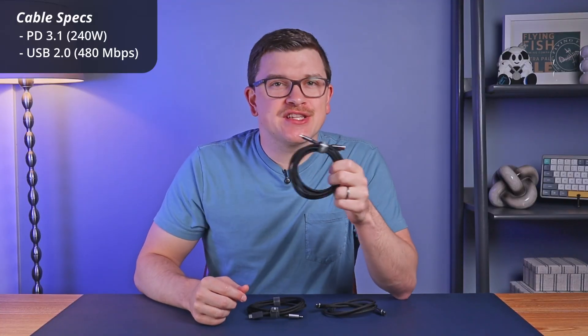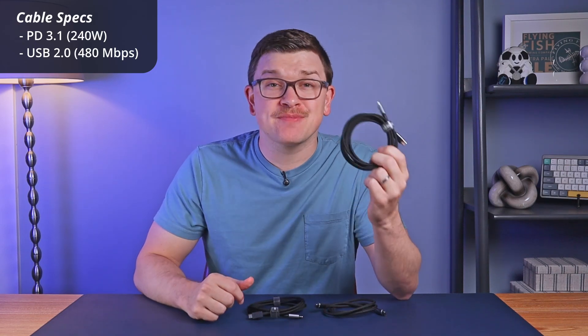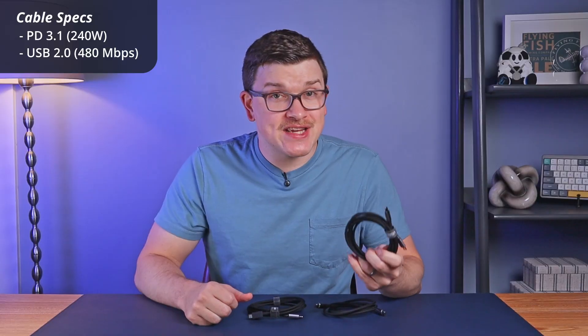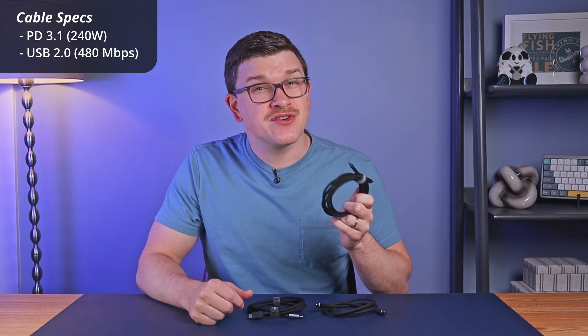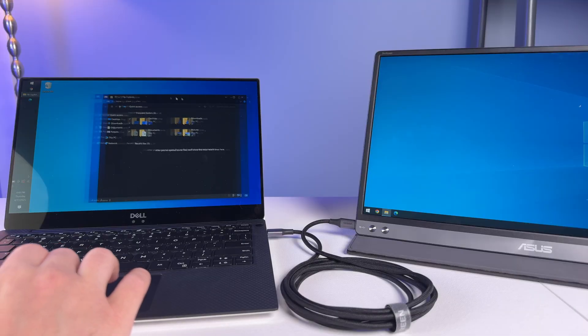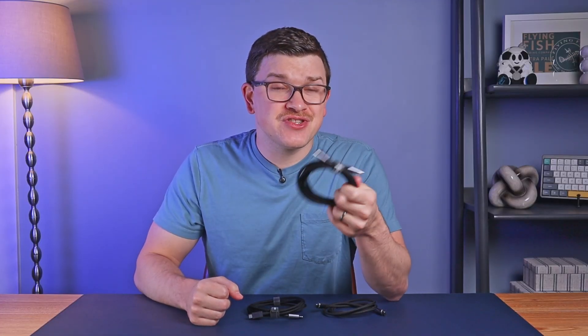For charging, this cable has the latest Power Delivery 3.1 spec, giving it the ability to charge super fast at up to 240 watts, way higher than almost all devices are capable of today. For data transfer, it's only USB 2.0, meaning that it can transfer at 480 megabits per second, which is actually pretty darn slow. While it was capable of driving my ASUS monitor at 1080p 30 hertz, it would not be capable of doing higher refresh rate displays and definitely not a 4K monitor. It also is able to transfer files, but just not at super high speeds. So for data transfer, it really comes down to your file size and frequency.